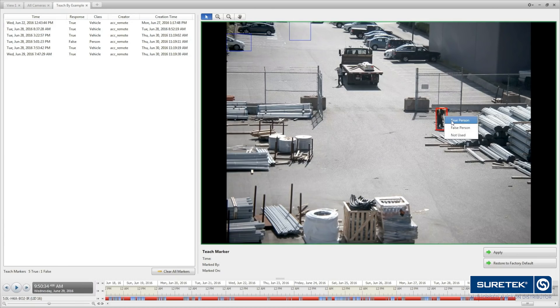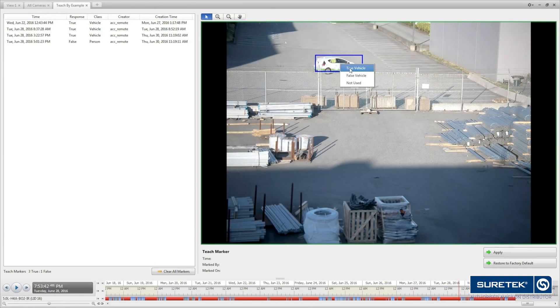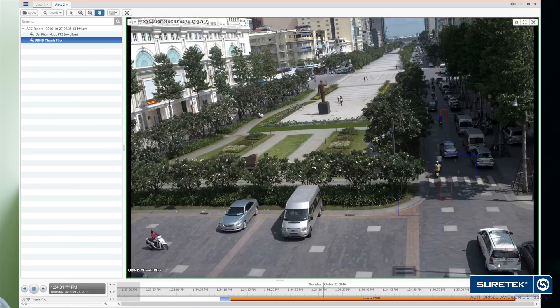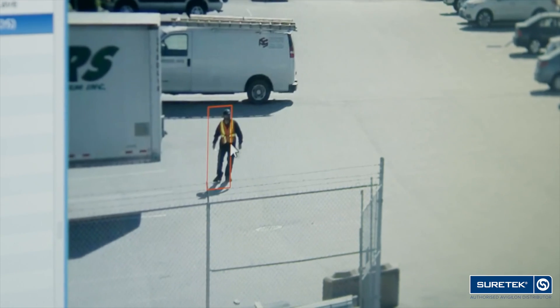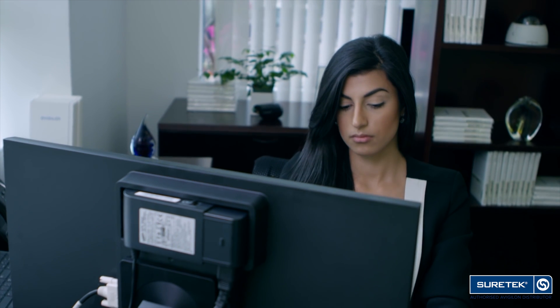Avigilon's Teach by Example technology allows for user feedback to the system to further increase its accuracy over time. You can detect an object and then zoom in for important details like faces or license plates. Within our software, you can be alerted to any event that's of interest, search on that forensically or view it live, and all of that information can also be pushed to your mobile device.